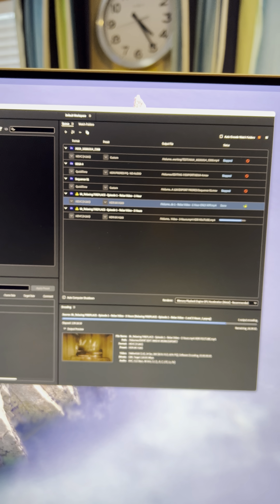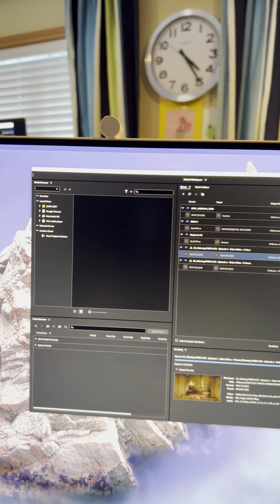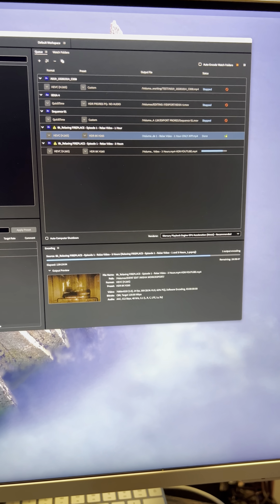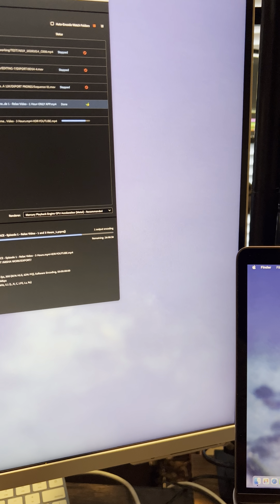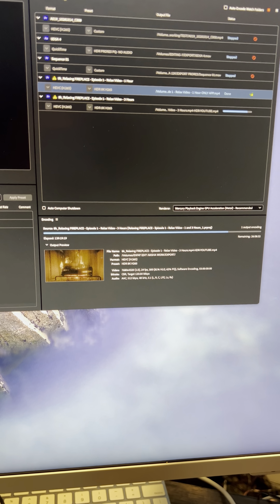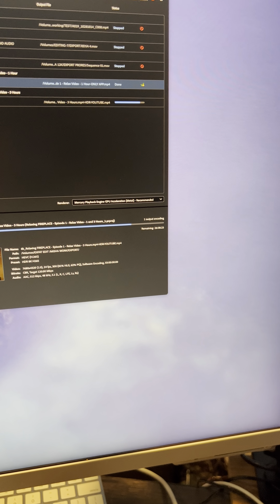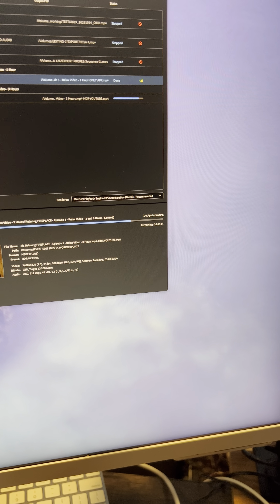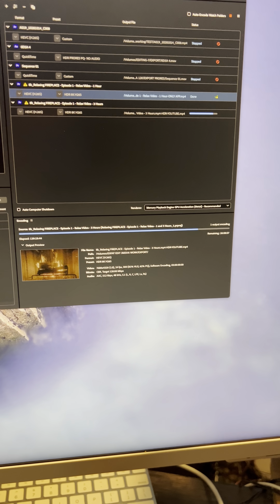We also have Adobe Media Encoder open. We are exporting a campfire video in 8K resolution, HDR, three hours long. The codec is H.265, 8K HDR, 24 frames. This was filmed with a Blackmagic Ursa 12K camera.